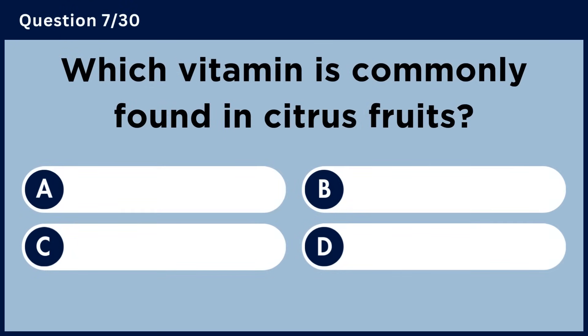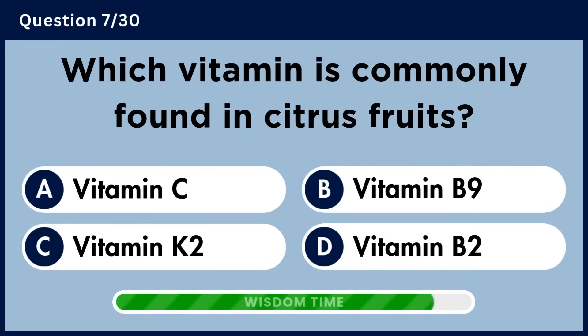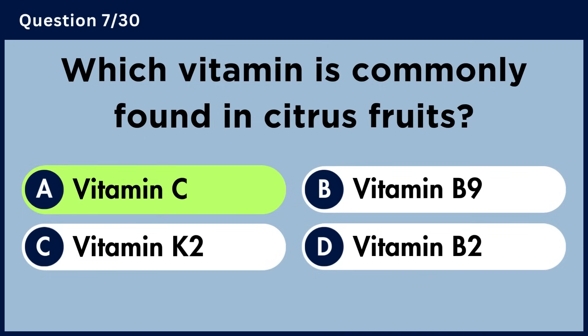Which vitamin is commonly found in citrus fruits? Answer A. Vitamin C.